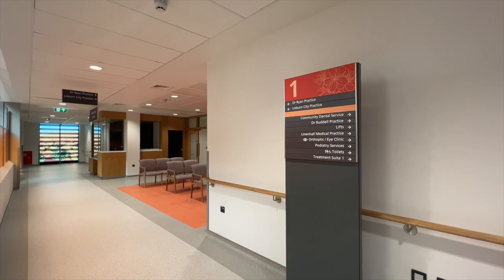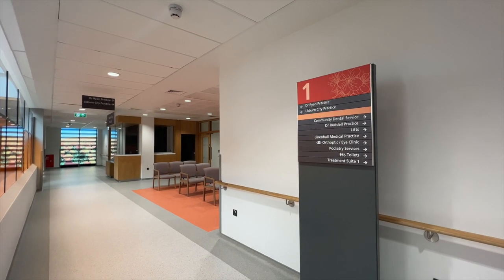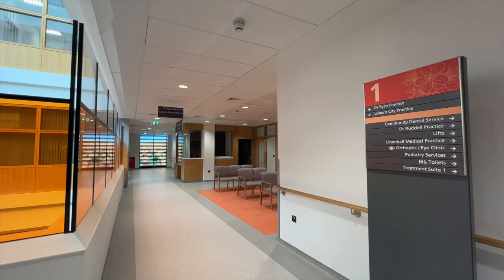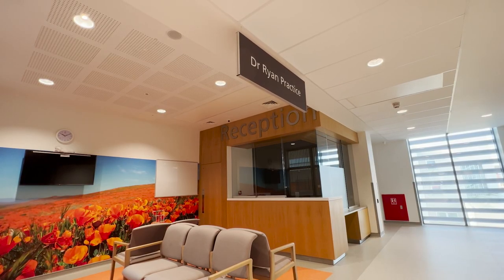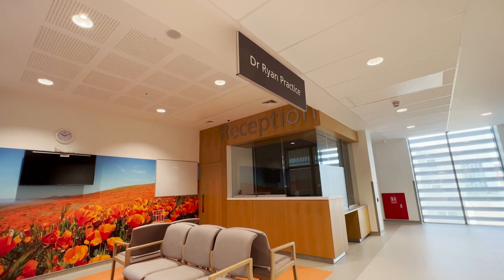On the first floor, you will find four GP practices: Dr. Ryan, Dr. Ruddle, Linen Hall Medical Practice and Lisburn City Practice. Each practice has its own dedicated reception and waiting area. The high-specification consultation rooms will allow each GP to treat patients in a bright and airy environment while ensuring patient privacy.